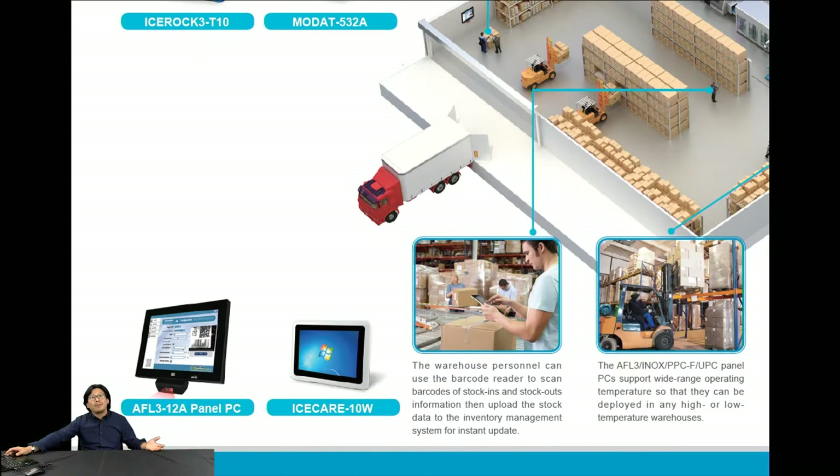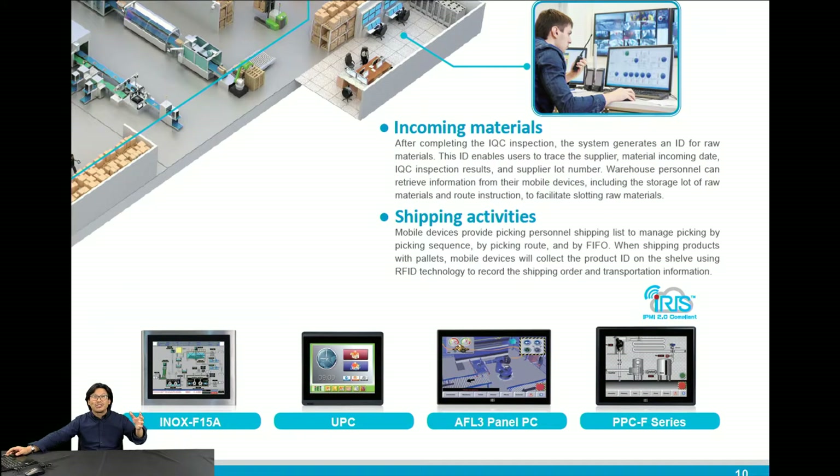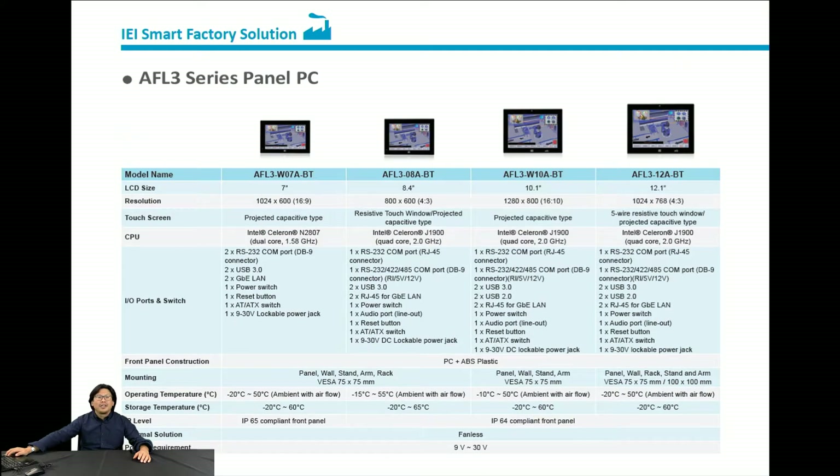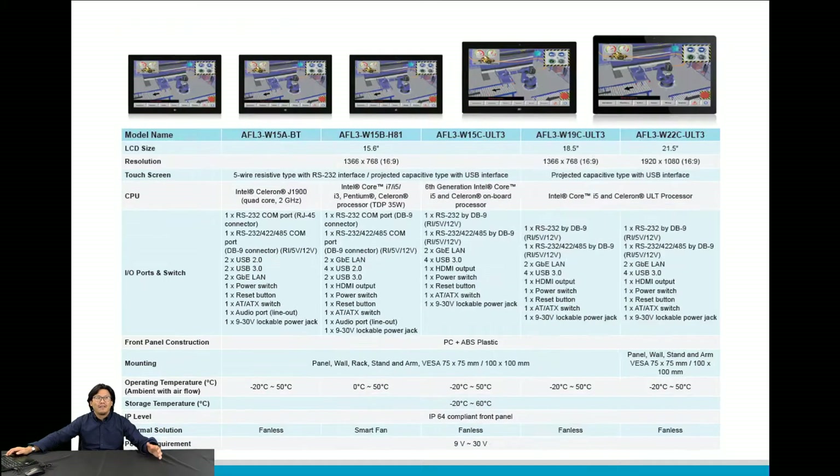Now let me show you what kind of products you need for intelligent energy management, warehouse, automatic production line solutions, and machine vision management. Here are our product lines for Smart Factory. For panel PCs, we have all sizes with fanless spec, wide temperature range, and waterproof IP66 to IP69, with multiple IO interface selections.